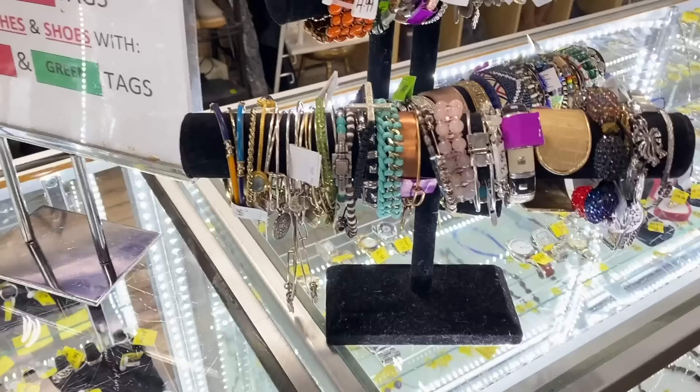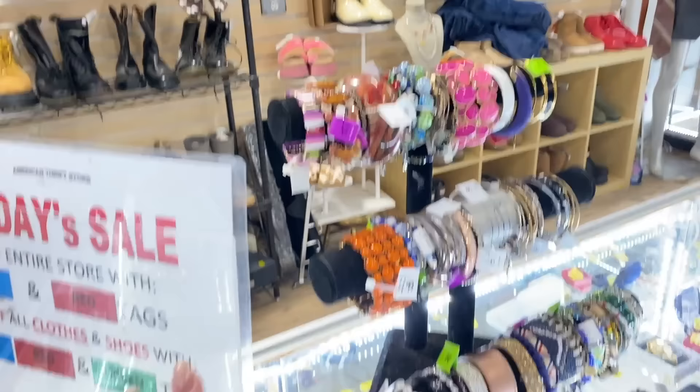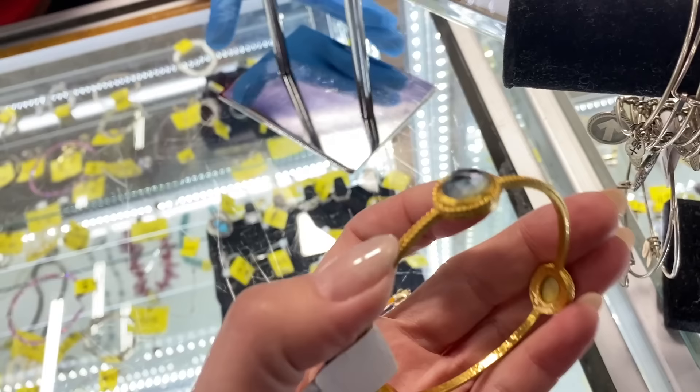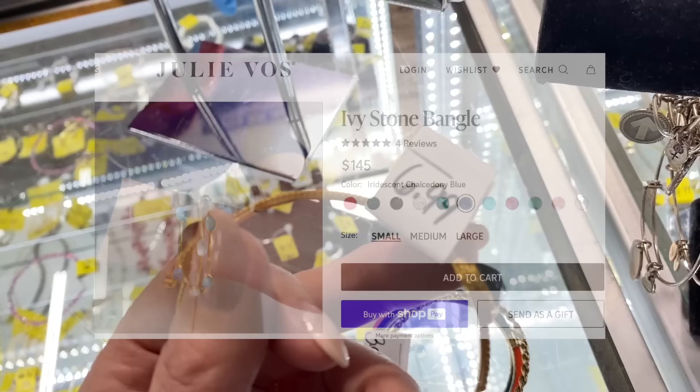This one was a yes before it even came out of the case — it's exceptionally beautiful. That's a yes too. I'm just going to check the top of the counter now. This looks like it's signed Julie Voss and it retails for about $150 — for $6.99, we're going to say yes to that.